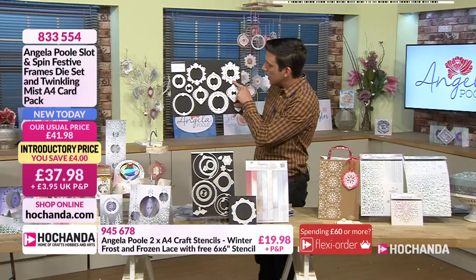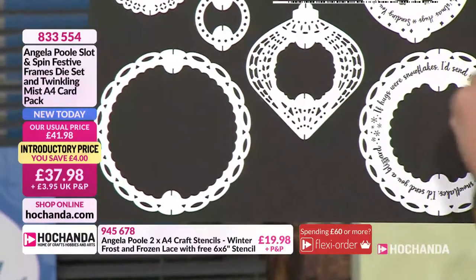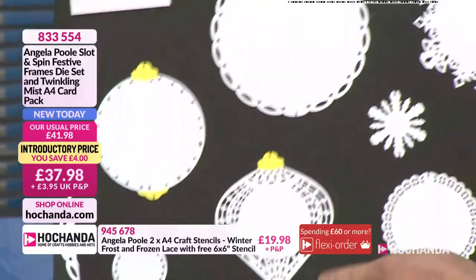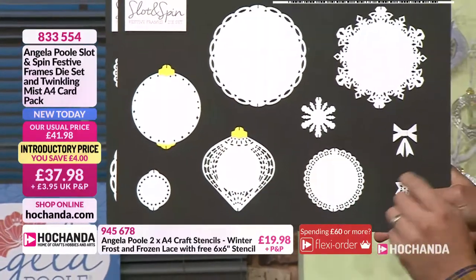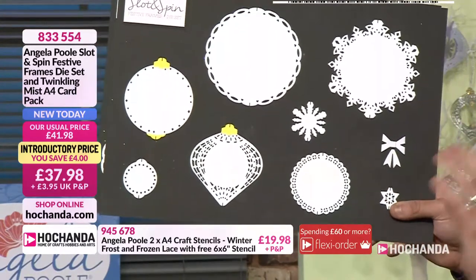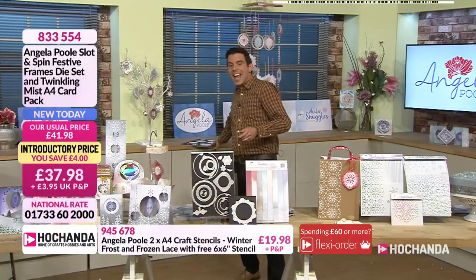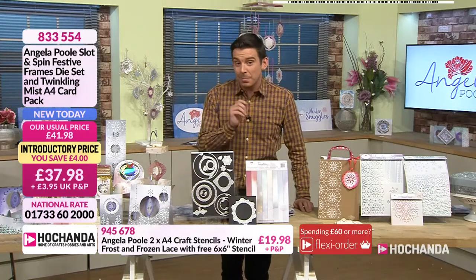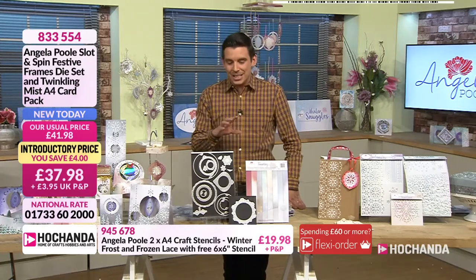You get one circle and then progressively smaller — the smaller ones fit on the inside, and then you get slightly bigger ones that fit inside that as well. Then we start talking bows and little stars. Each one in itself is a work of art, each one is a piece of engineering. We are talking simple engineering — the hard work has been taken out and everything has been done for you.